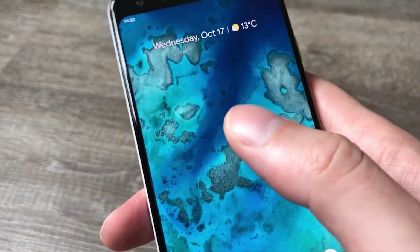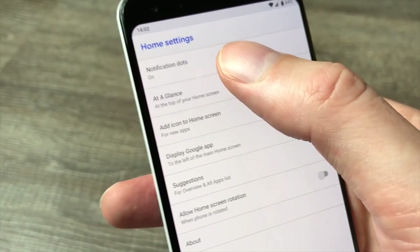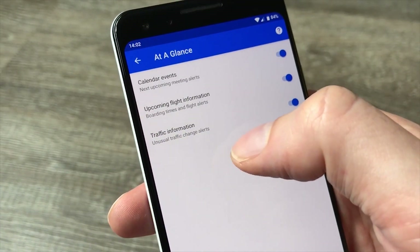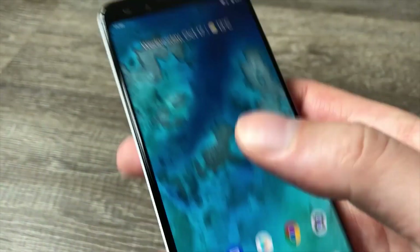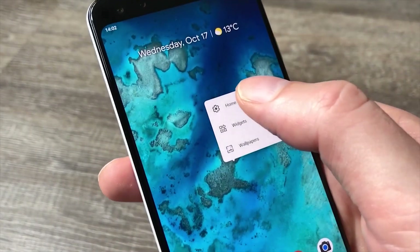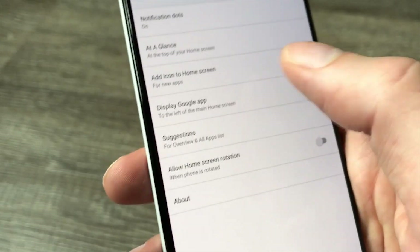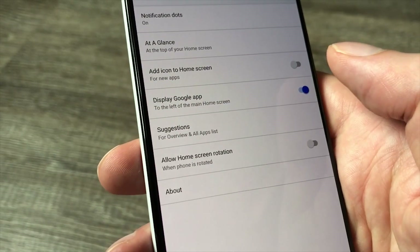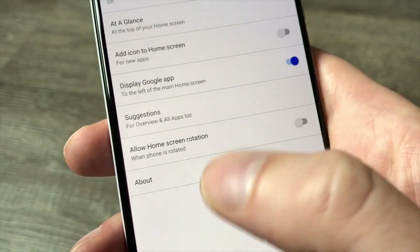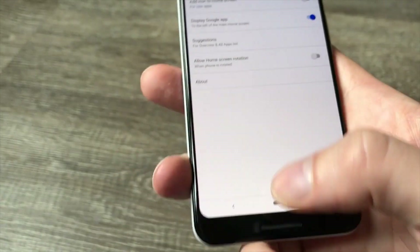That's a really nice way of seeing a bunch of different wallpapers. If you tap and hold again and jump into home settings, you can decide whether you want notification dots, set additional information to appear in the at-a-glance widget at the top of your home screen. We recommend toggling off 'add a new icon to the home screen' for every time you install an app. You can also toggle on landscape rotation if you want that.